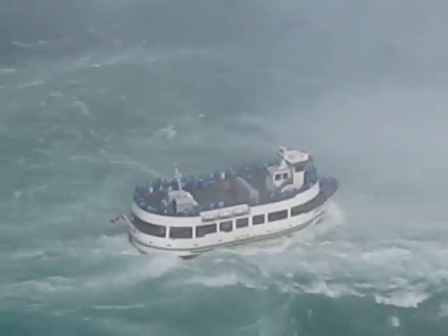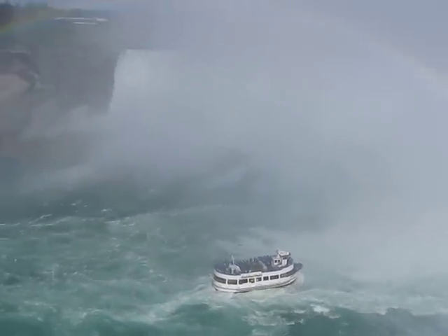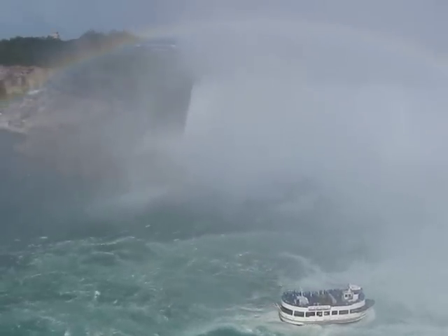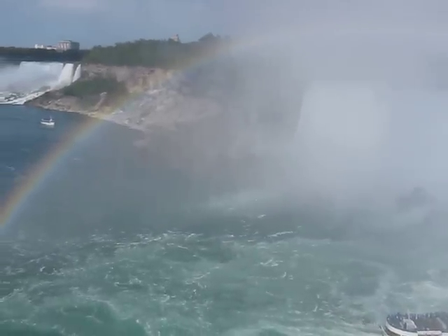Okay, we zoom out. I get to see the rest of the rainbow. And I can't see anything — I think there's mist all over the lens. Oh yeah, there's a rainbow.